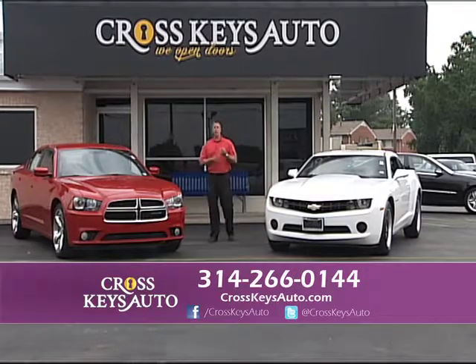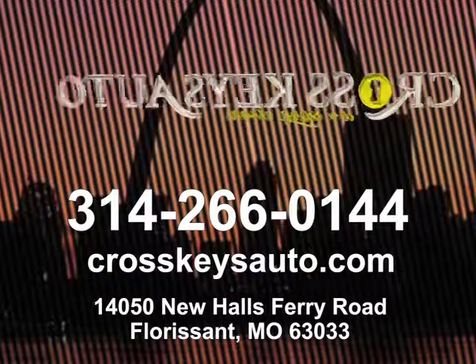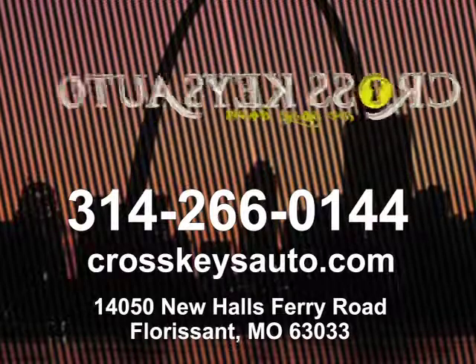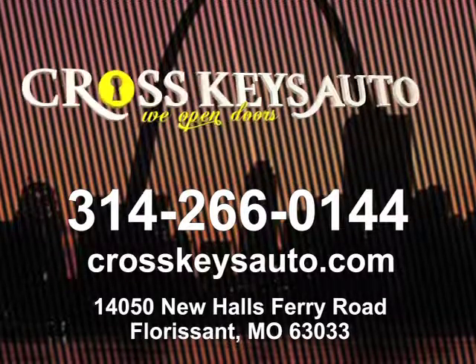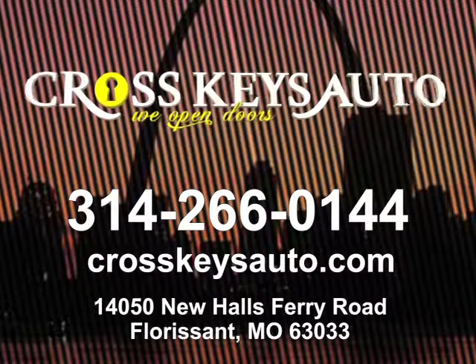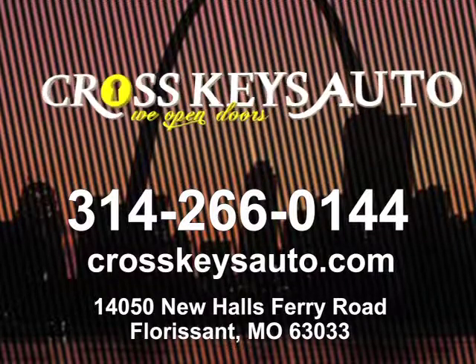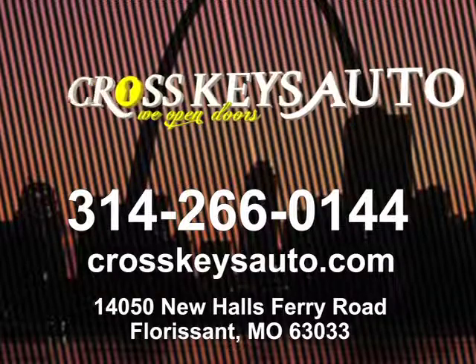Cross Keys Auto Sales in Florissant, Missouri — we buy cars, we sell cars, we do financing. If you need help with your financing, we can help. We're not a buy-here-pay-here lot. We're also hiring salespeople right now — if you have experience and need a job, call the number below and ask for James or Brian. We have a couple of new locations about ready to open up — we are an expanding company. We appreciate everybody tuning in today. You can also view us on Facebook or Twitter. Come see us today — I'll see you next week. Thanks.